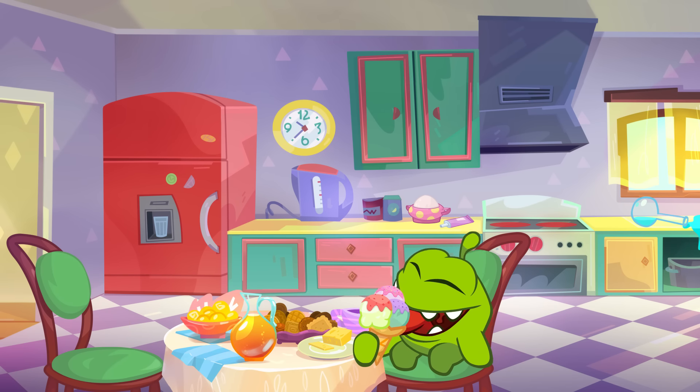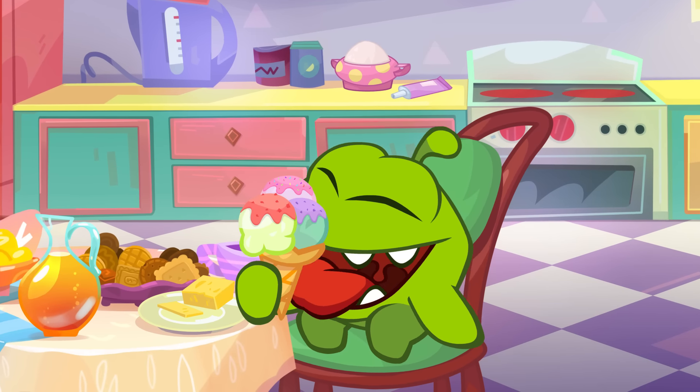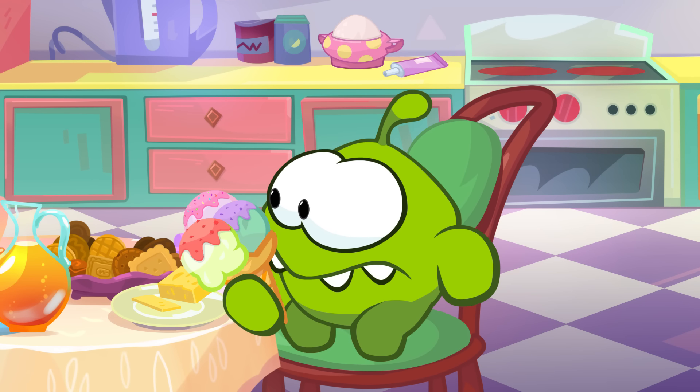Oh, there you are, Omnom, eating an ice cream. I wanted to tell you how much I love you.